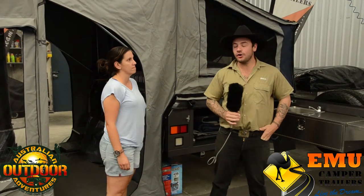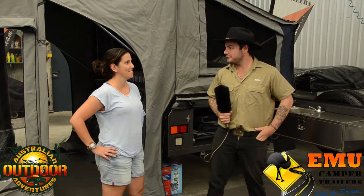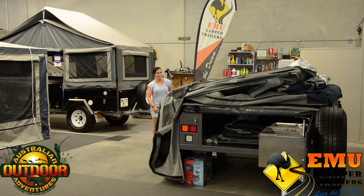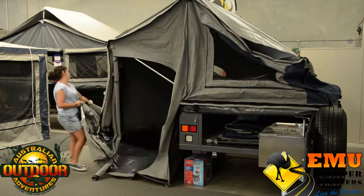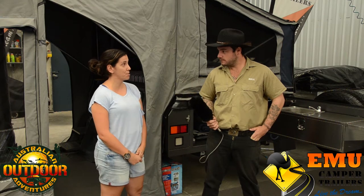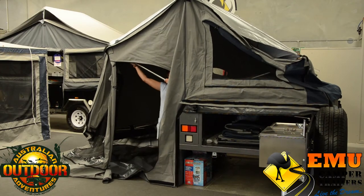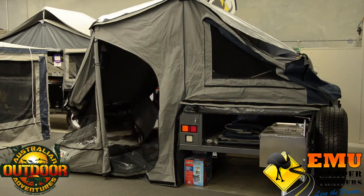I'm here with Danielle, who handles media marketing for Emu Campers here on the Gold Coast. Emu Campers has been around for eight years, started from scratch. Liz and Reeves have been working hard to get the name out there and keep a good product for the customers.